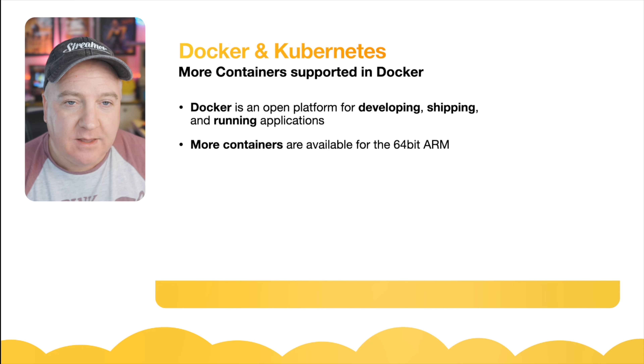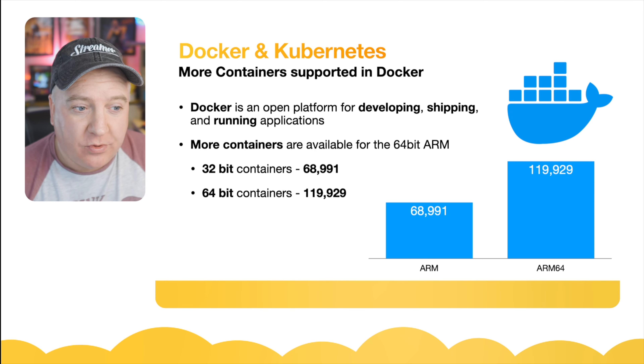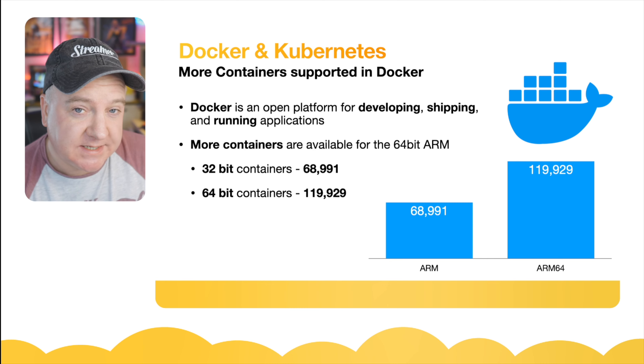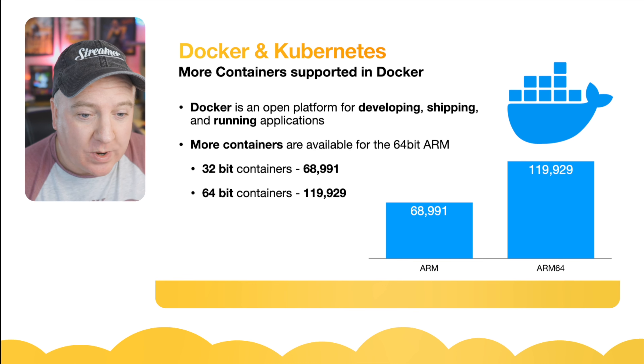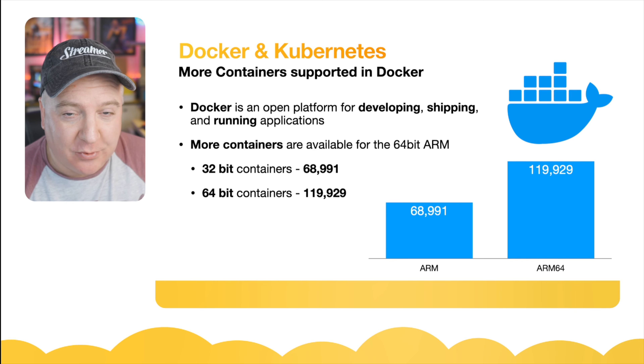One interesting area is Kubernetes and Docker — there is a lot more container support in the 64-bit version of Docker. It's almost twice as many: there are nearly 120,000 different containers available for the ARM64 platform versus nearly 69,000 for the 32-bit ARM processor, which is quite a considerable difference.